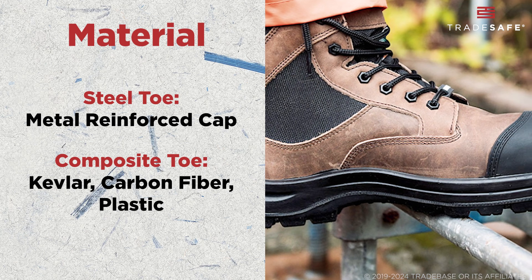Both types of boots must meet the ASTM F2413 standard for impact and compression. This means that whether you choose steel or composite, they both offer protection from 75 pounds of force and compression resistance.